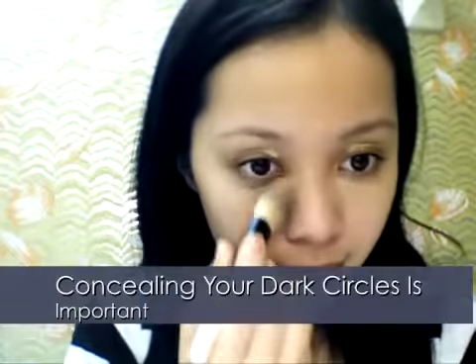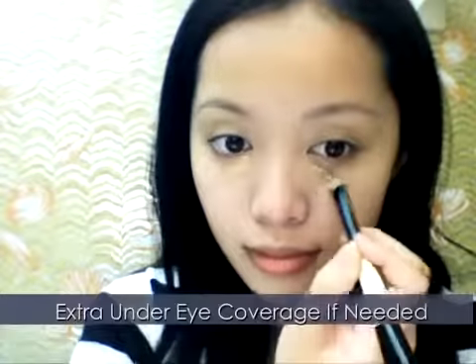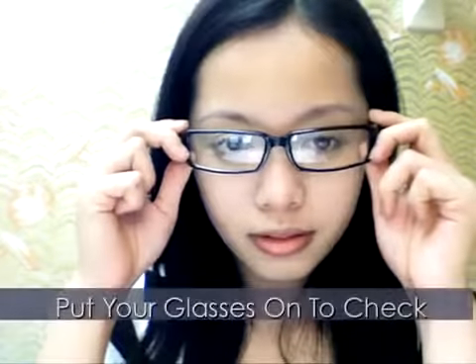If you're nearsighted, your eyes usually look smaller behind glasses. Farsighted prescriptions usually make the eyes appear larger. When you're wearing your frames, it usually casts a shadow below your eyes, so concealing your dark circles is a must. If you have horrible dark circles like myself, find an opaque salmon-colored concealer to counteract the bluish hues. Wear your frames to test it out to see if your eyes look fresh and awake.